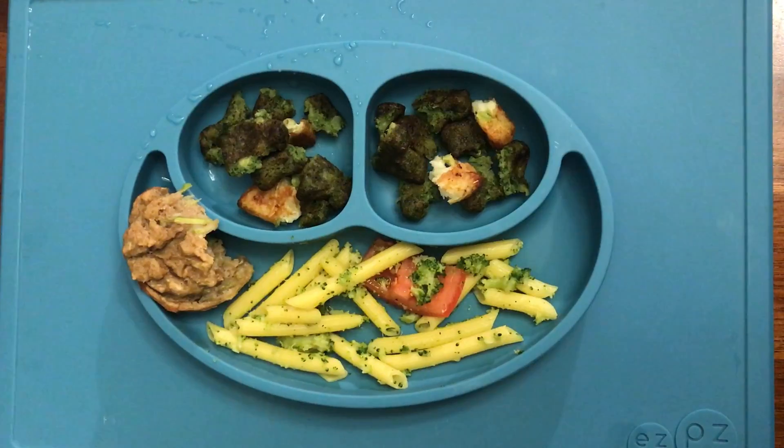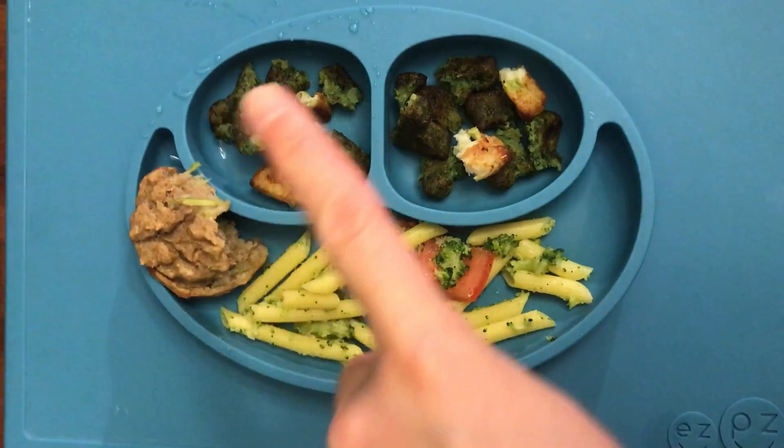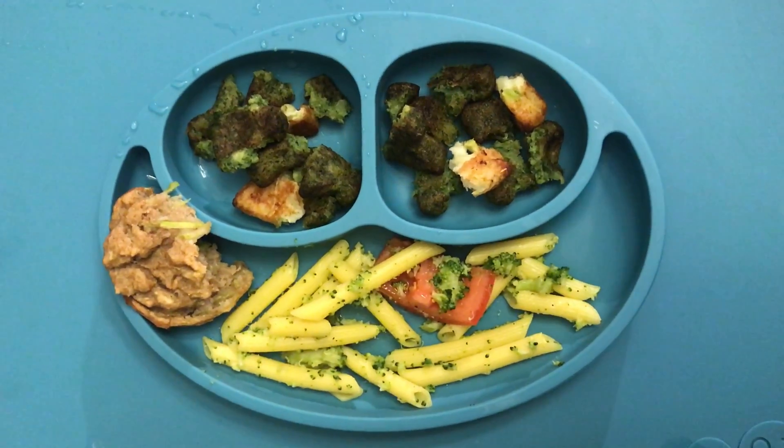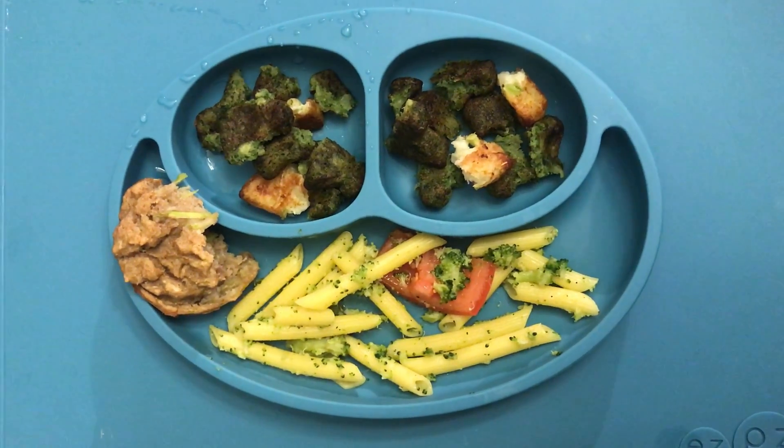Mace is having a zucchini banana muffin, some spinach and broccoli bites from Dr. Prager, and some quinoa pesto pasta with tomato.